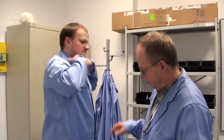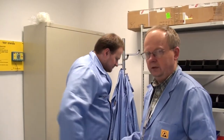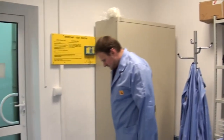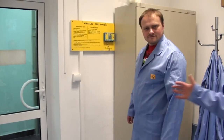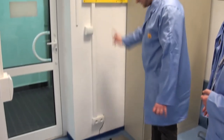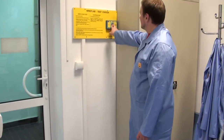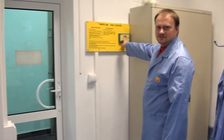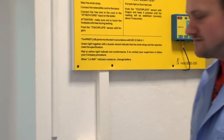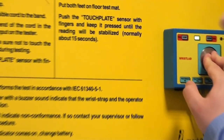A w tej chwili sprawdzimy skuteczność działania tej opaski. Tu jest odpowiedni aparat. Pracownik staje na płycie metalowej. Najpierw ja sprawdzę — bez opaski wyświetla się HIGH, czyli za wysoka wartość. Ale jak założę opaskę na stopę i nacisnę przycisk — pas. Czyli działa poprawnie.